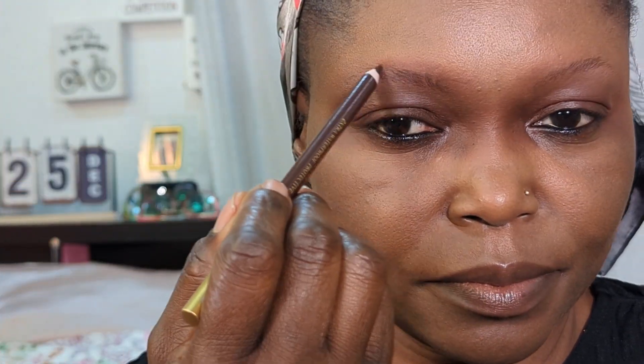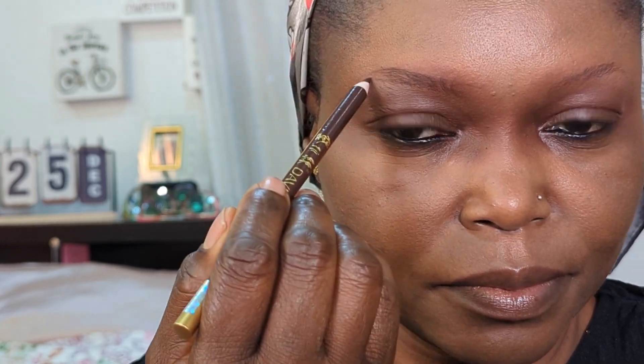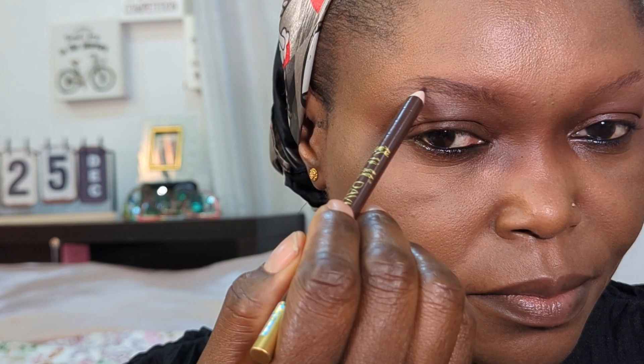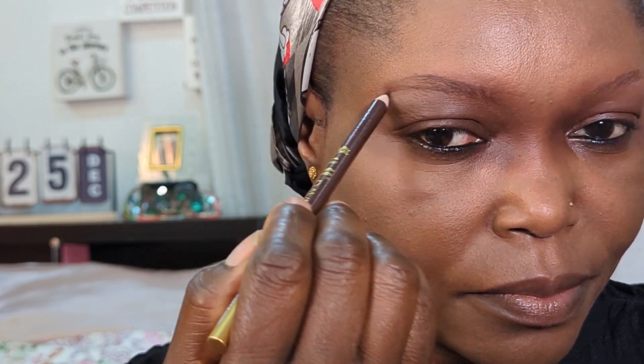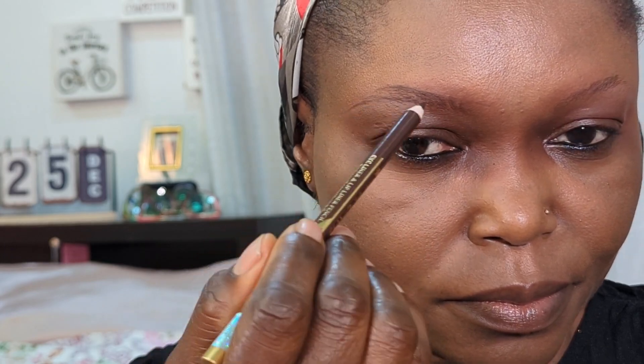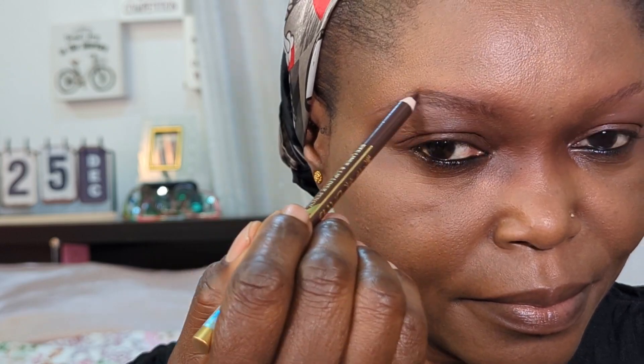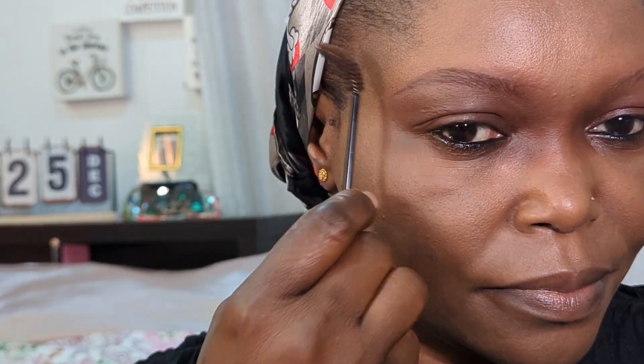With my spoolie — which is basically a brush — I brush all those tiny eyebrow hairs that I have, and I begin to outline my natural brow with this brown pencil.